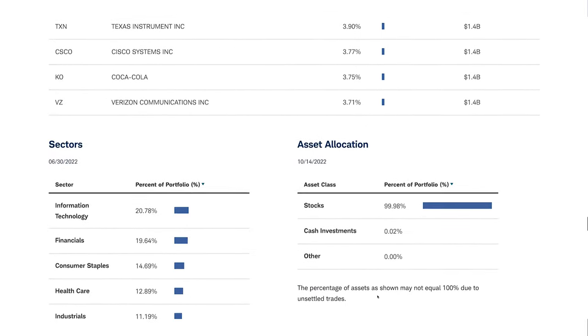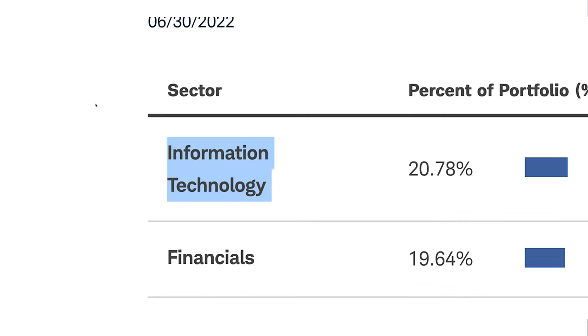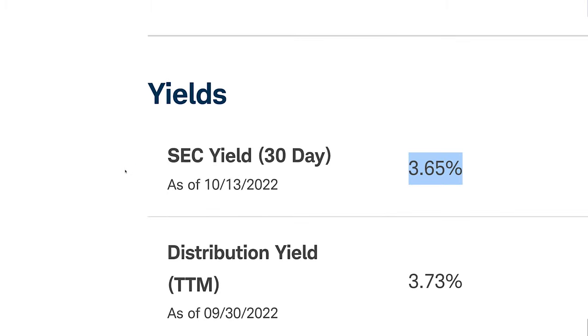Looking at the sector breakdown, there's a big surprise: the sector with the biggest exposure is tech, which you usually don't see in the top 3 sectors for dividend ETFs. Tech is closely followed by financials at 19% and consumer staples at 14%. Dividends are paid out quarterly with a strong yield of 3.6%. I'm personally not a big fan of dividend or value stocks, but this ETF has it all — it's cheap, has an amazing 10-year performance beating the S&P 500, and has high tech exposure.